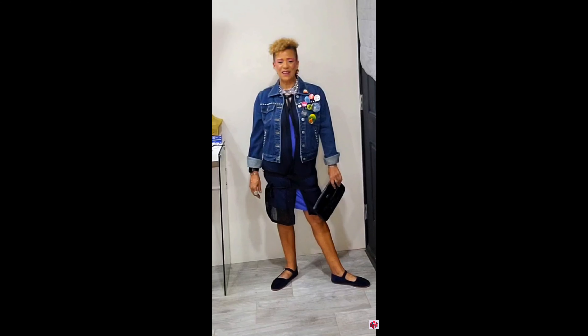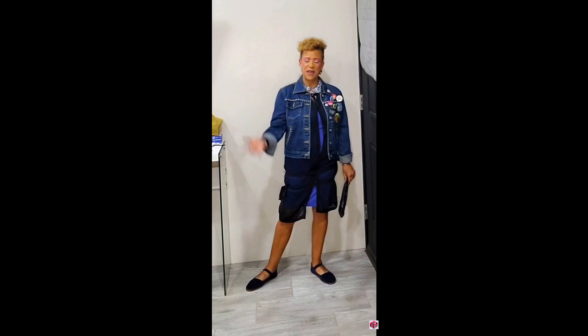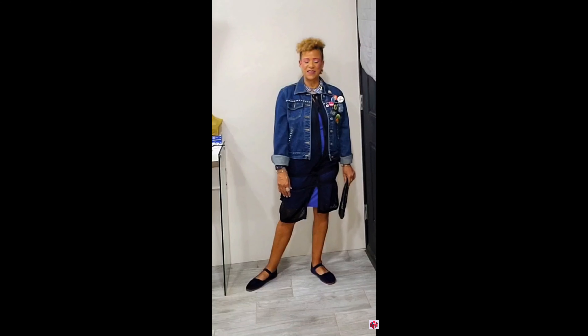No high heel shoes, just something simple — a dress, denim jacket, simple flat shoes, and accessorized like crazy. Because you know the makeup is doing most of the talking in this look.